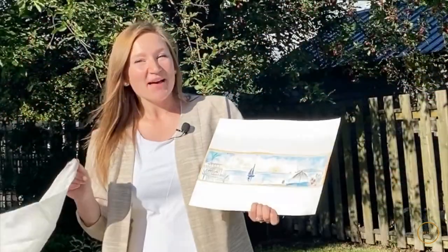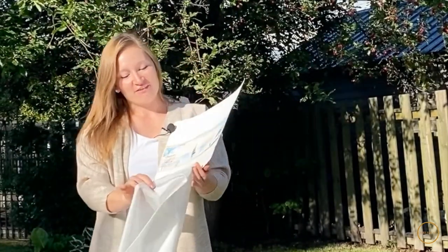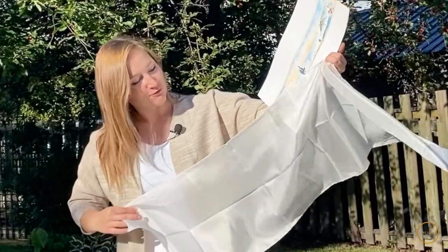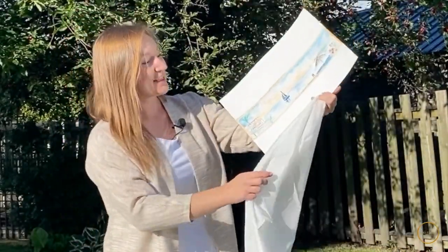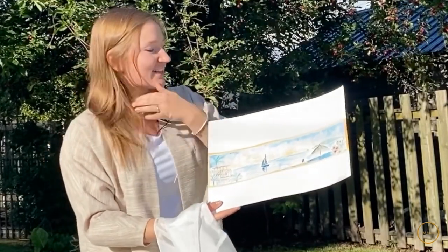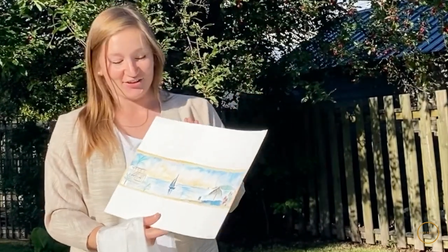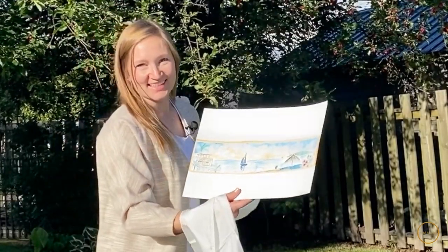Hey guys, welcome back. Anastasia here. Today I'll take you on an adventure of me making this new Habitat silk scarf. It's a slightly wider scarf — 14 to 15 by 60. Basically this is for somebody's mom. She loves traveling to El Cid's Marina Beach Hotel, located down in Mexico, and she loves watching the sunsets there. So her daughter has commissioned this scarf for her, and yeah, I'm really excited to get started.